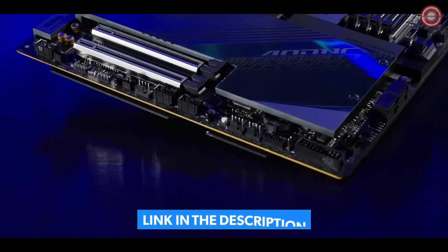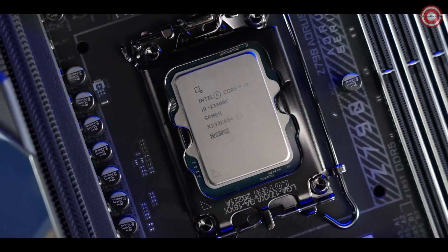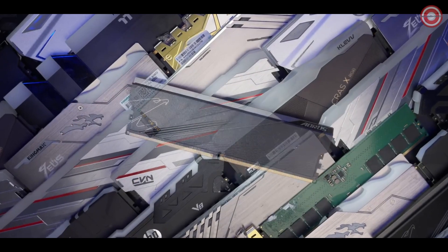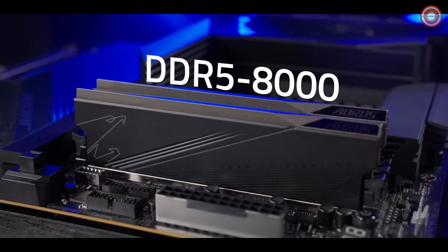Z790 AORUS Master is engineered on an 8-layer PCB with 2x copper, giving the processor more headroom for overclocking. We've run countless validation tests, ensuring the board works perfectly with almost every DDR5 memory kit on the market, and supports up to DDR5-8000.